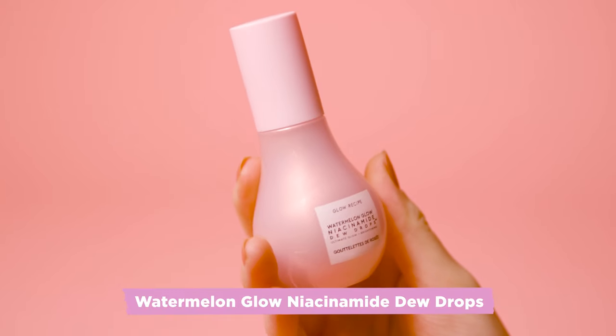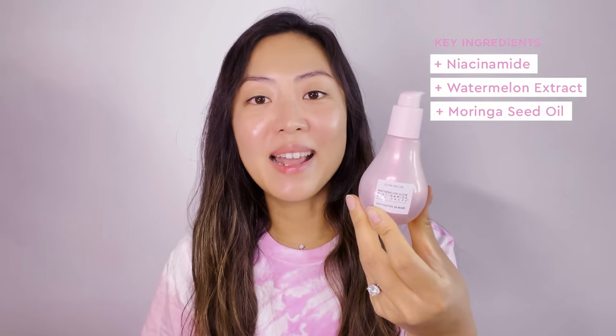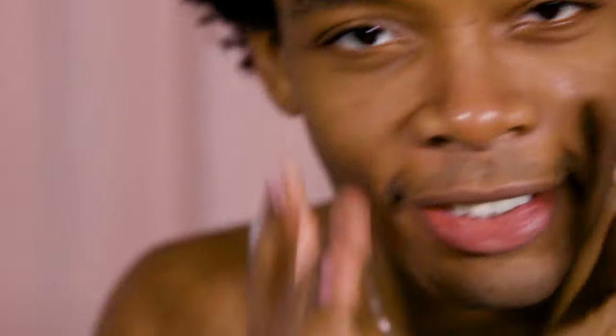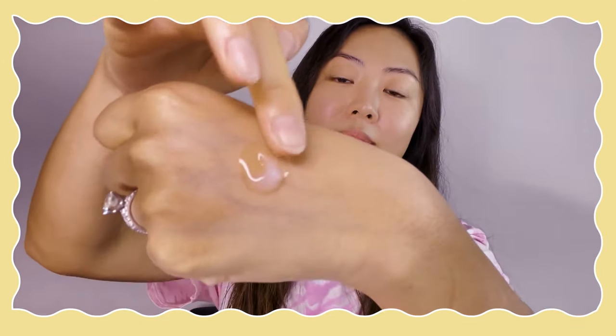Now I'm going to apply the second serum, which is the Watermelon Glow Niacinamide Dew Drops. This has niacinamide, which is a powerhouse antioxidant vitamin that helps to brighten skin overall, give skin glow over time, and keeps it healthy. This serum is another way to get that instant dewy glow, and it layers with other serums and products beautifully.